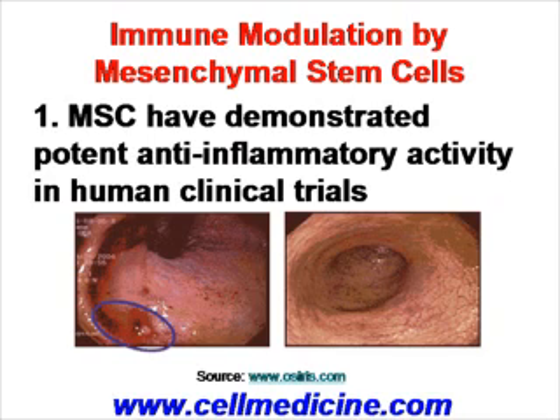Here is an example of an intestinal pathology, an immune-mediated pathology. On the left-hand side is before stem cell treatment, and on the right-hand side you can see after stem cell treatment — complete resolution of the immune-mediated damage. This was from the publication by the company OSIRIS.